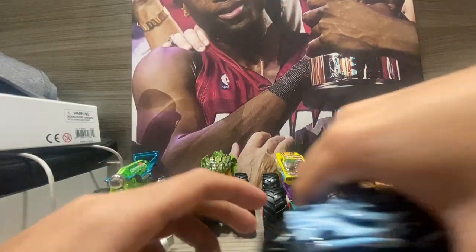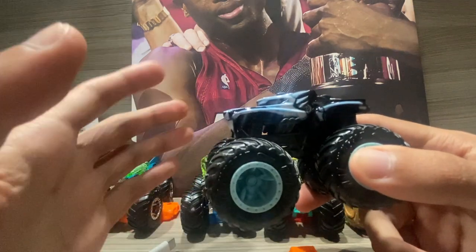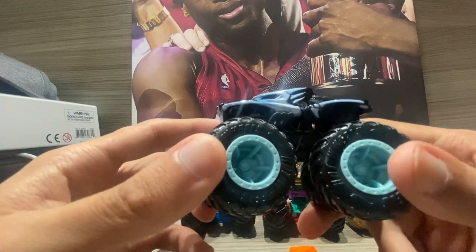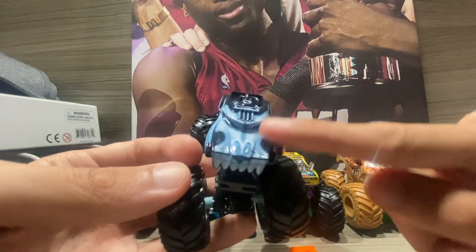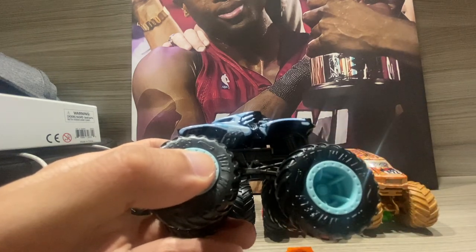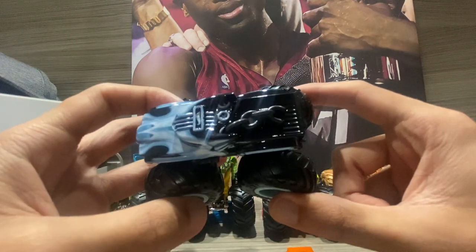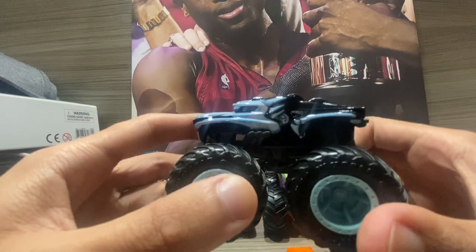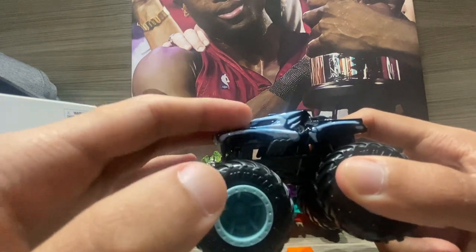Next we've got Hotwiler — Hot Wheels' version of Monster Mutt Rottweiler from Monster Jam. It looks awesome. It's representing a Halloween or skeleton version. The top has a skull, and right here I think this is supposed to be an arm — I could be wrong, you guys could tell me. It also has a broken chain detail.